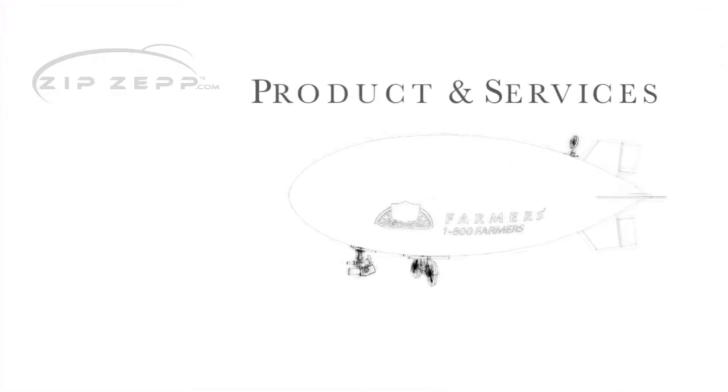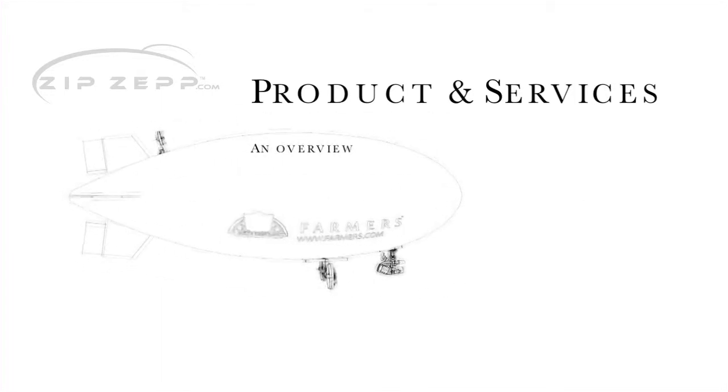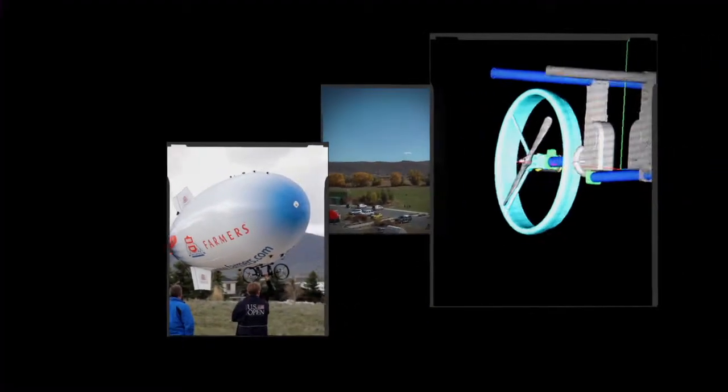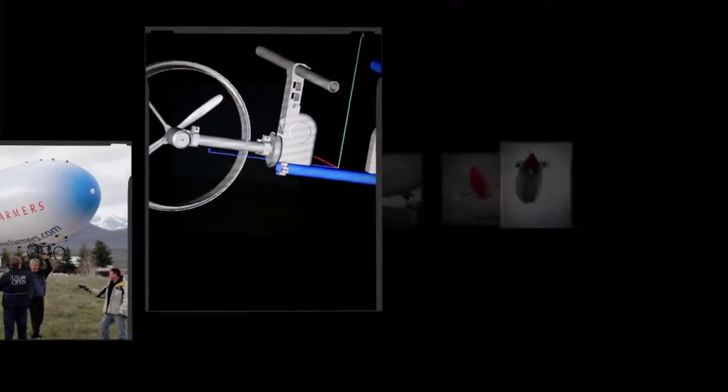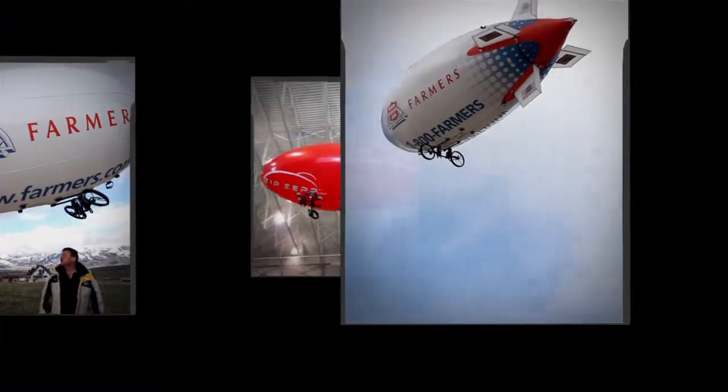ZipZap is proud to introduce a simple yet entirely new media for projecting your message to any audience. The concept of aerial advertising is not new. However, there has never been a way to deliver your branding exactly where you want it — that is, until now.